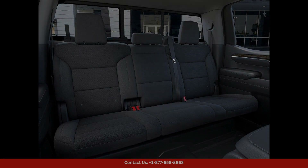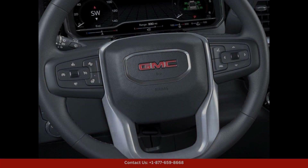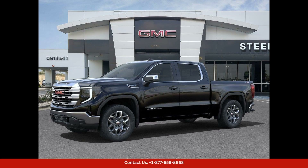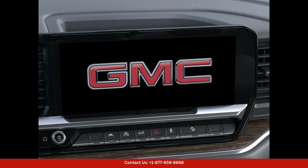Inside, you will find a spacious and comfortable cabin that is perfect for long drives or daily commutes. The interior features premium materials and thoughtful design touches that create a luxurious and inviting atmosphere, with plenty of storage space and convenient features.